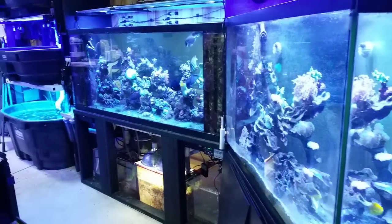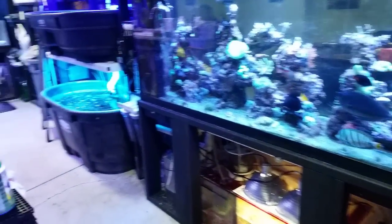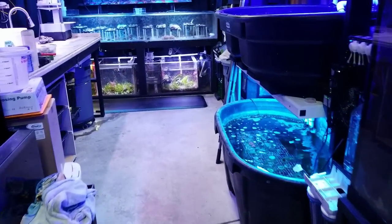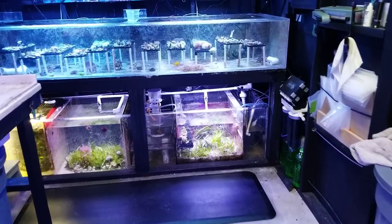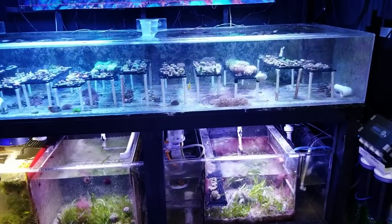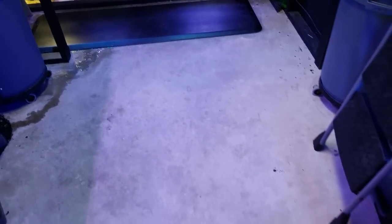I also wanted to ask your opinion on something else. When we are doing the floors in the store, we've come up with the idea of polished concrete. I really like things that look professional and very modern, especially in the retail section. I just thought going with polished concrete would be the best, so that's what we're going to do.